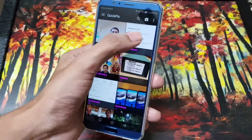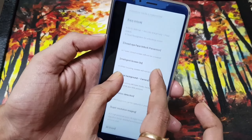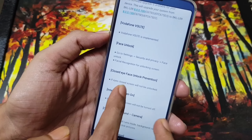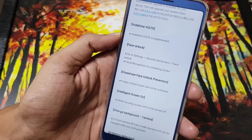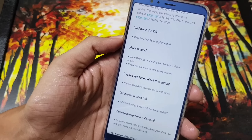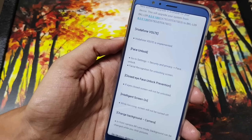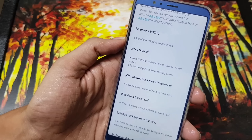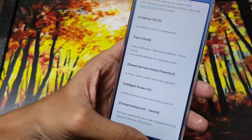The first changelog item is VoLTE support for Vodafone. Unfortunately I'm using Airtel, so I can't demonstrate it, but if you have a Vodafone network you can try it. The next big thing is face unlock — let's check that out.